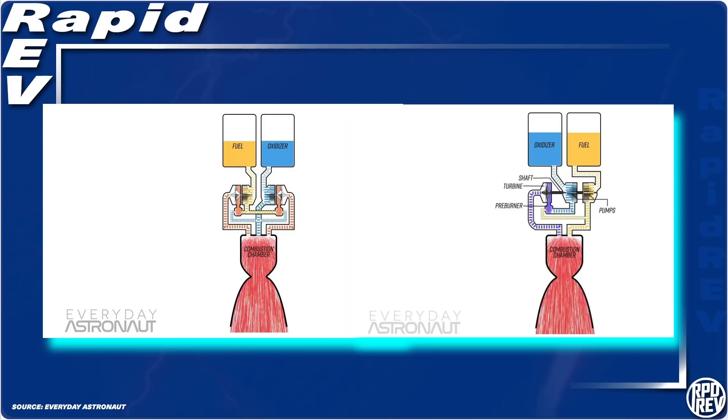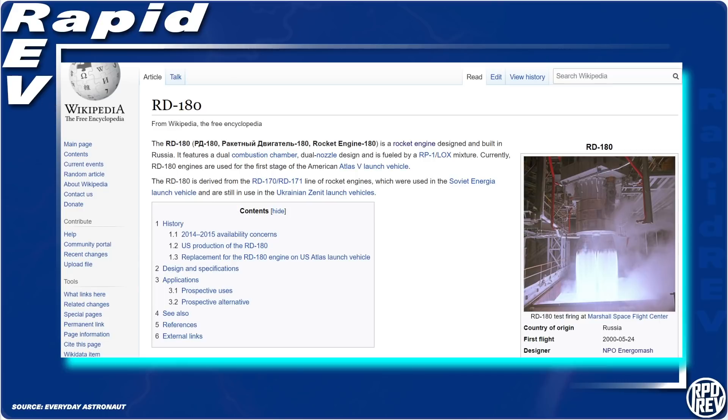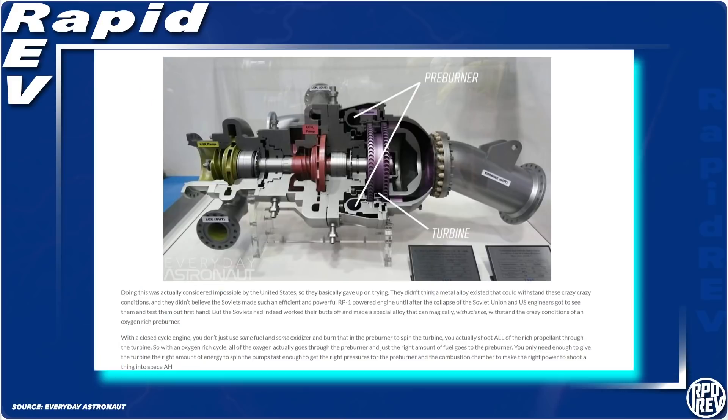To cut down on this waste, closed engine cycles were created, and in the past they were run either oxidizer-rich or fuel-rich. Originally, the Russians created an oxidizer-rich engine with their RD-180. In it, a little fuel and all the oxygen is sent to the preburner to power the turbines and the turbo-pumps. As this high-pressure, hot, gaseous, oxygen-rich stream hits the turbine blades, it would melt basically all normal metals. However, the Russians developed a crazy metal alloy that could withstand these powerful corroding effects of this oxygen, and they did this in the 60s.